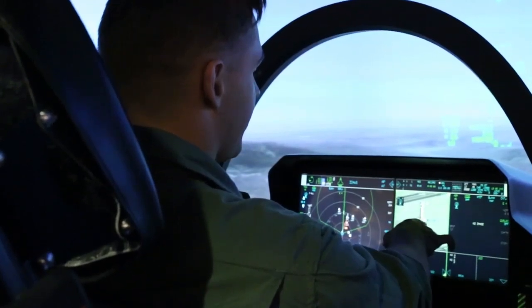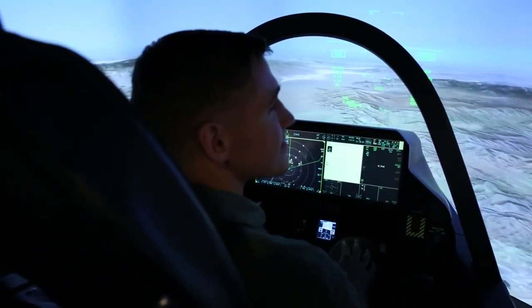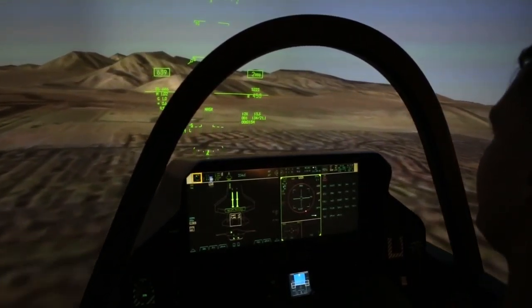What exactly are we looking at here on this screen? It looks like a tower on the ground. Your job is to take out the control power of the enemy airfield. As you can see, it's showing up as a target here. I'm ready to put some warheads on foreheads right now, sir. It says in range, so feel free to push the pickle button.